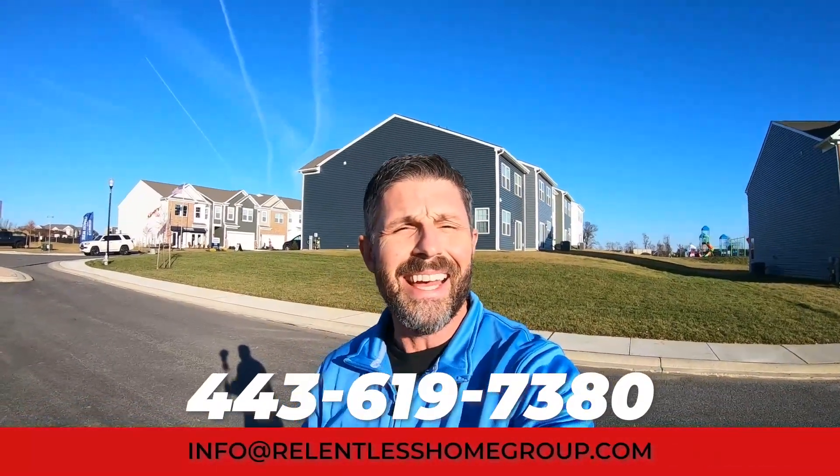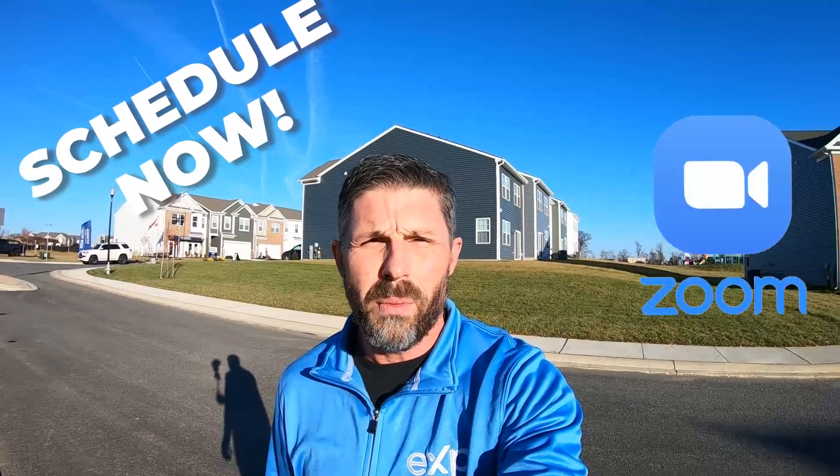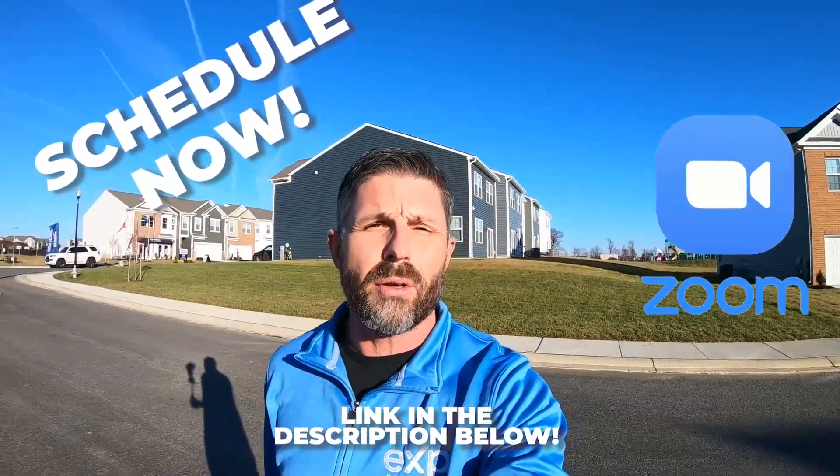Well, there you go — I just showed you two great models. I showed you the Andrews and then the Crofton right over here. If you'd like more information on this community, you need to reach out to me before all of these homes start going up and you miss out. Please give us a call, shoot us a text, send us an email, or better yet, schedule that one-on-one Zoom appointment using the link in the description below so we can help you with your transition to Maryland. My team and I have got your back from Baltimore down the bay all the way to the beaches in Ocean City. Now, before you go, check out this next video — it'll be your next step in learning more about life in Maryland. Until the next video, take care and we'll catch up soon.